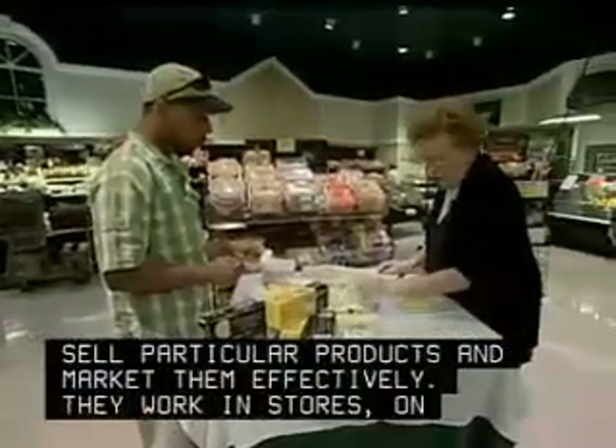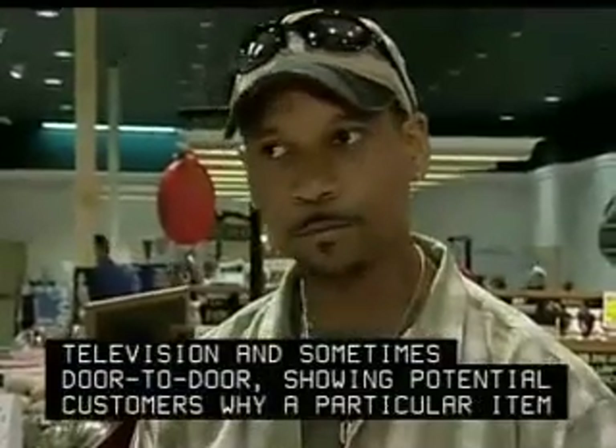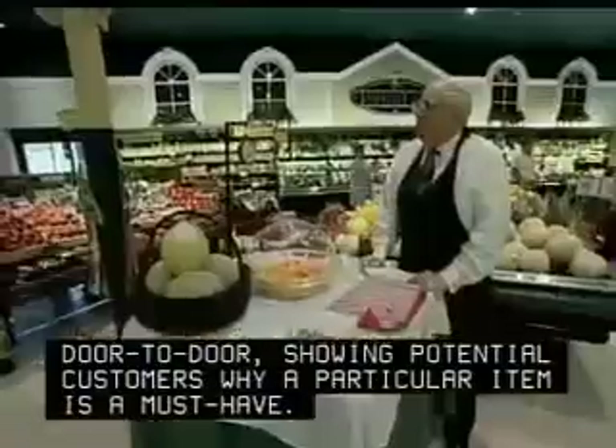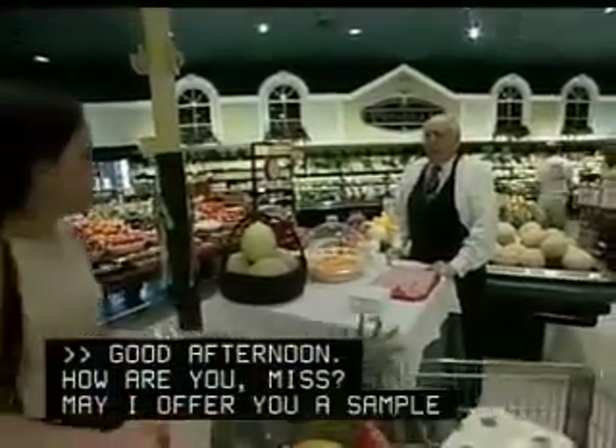They work in stores, on television, and sometimes door-to-door, showing potential customers why a particular item is a must-have. Good afternoon. How are you, miss? Good. May I offer you a sample of our sweet candle? Sure.